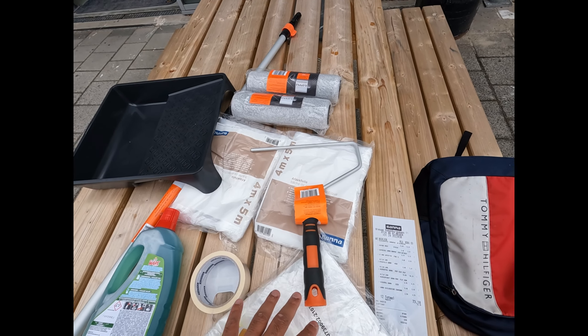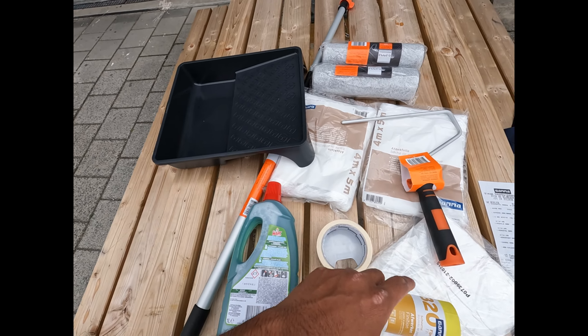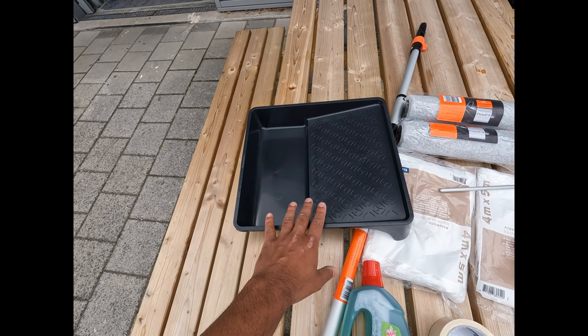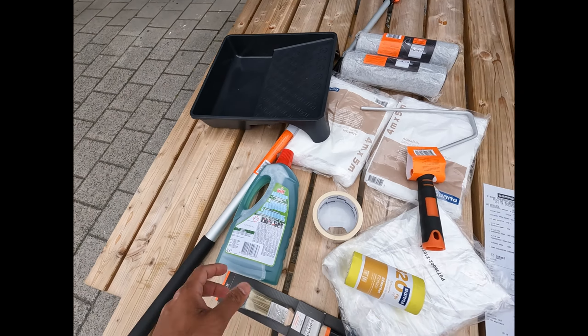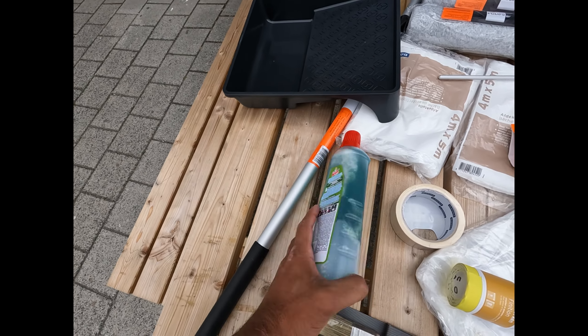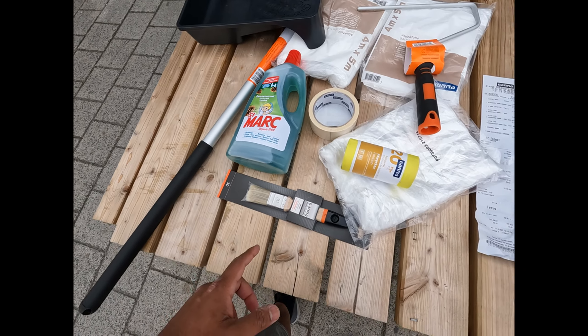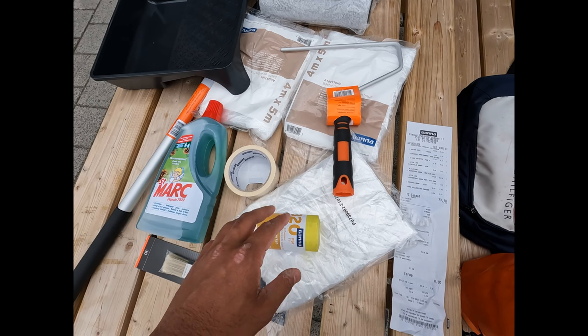So I decided to buy rollers with two heads. To protect the floor, I bought these two. Then I have the bucket to put the paint in and keep on rolling. For tiles, I bought this one. There are some stains so I need to clean it. Then this small one — sandpaper to scrub a little bit before I start.